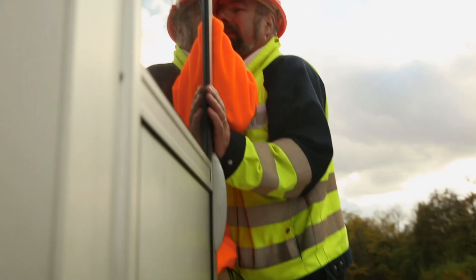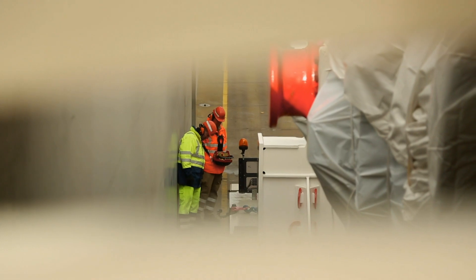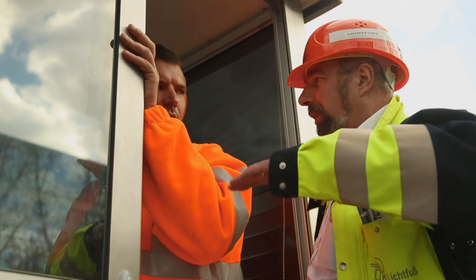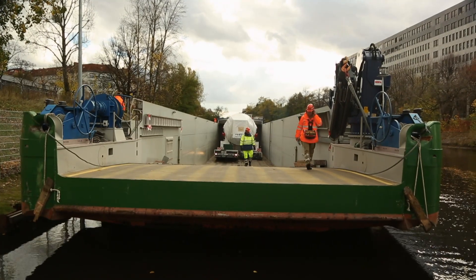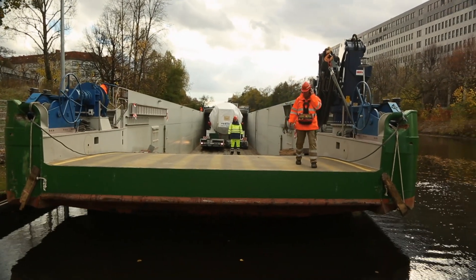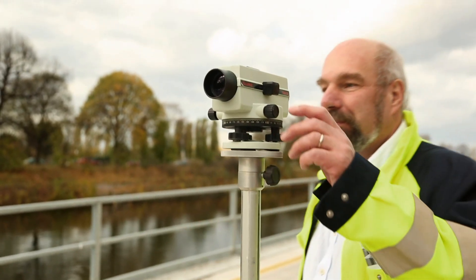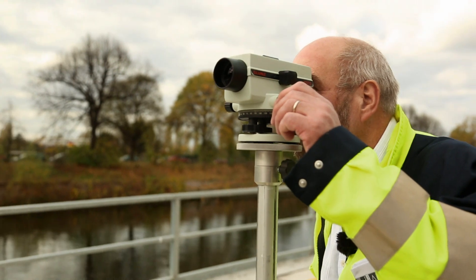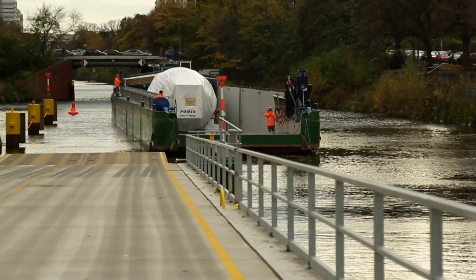The ship has to be balanced with ballast water. First, the crew checks how deep the ship may need to go to pass under the bridge. The Ursus has to pass under two bridges to reach her destination, the inland port — both pose problems. The first is very low: there is no more than 10 centimeters of space between the turbine and the bridge. The height is carefully checked to make sure there is enough space to pass under.